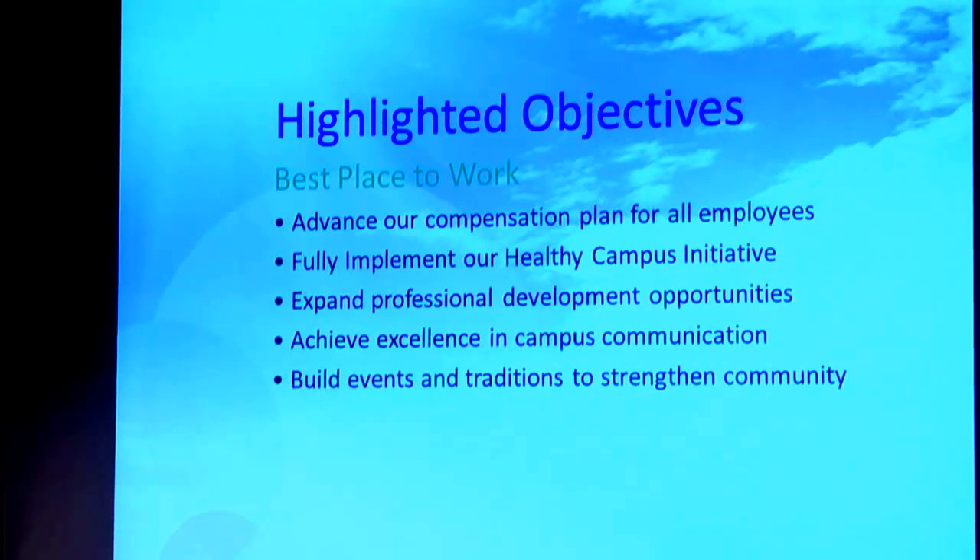We want to expand professional development opportunities for all faculty and staff. We think there's a lot more we can do to better communicate amongst the Cleveland State family, with some new initiatives to keep people informed and participating. We also want to build some events and traditions that strengthen community — the more that we get together, the stronger we make our Cleveland State family and the more we can accomplish through that kind of interaction.